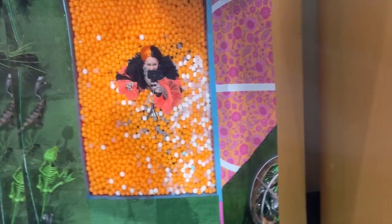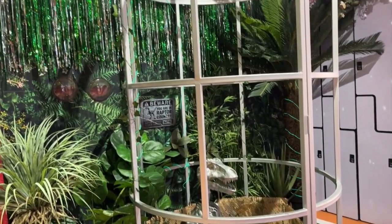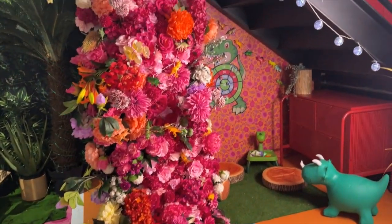I absolutely love these sorts of events as a decorator myself, so I always have a really good time seeing what other creators have set up and how they've done it. The first room is a dinosaur-themed room with an orange ball pit that had a mirrored ceiling. Also in this room was a giant cage and gorgeous flower wall. Oh my god, this is so fun!